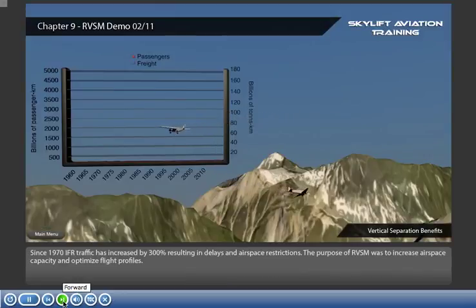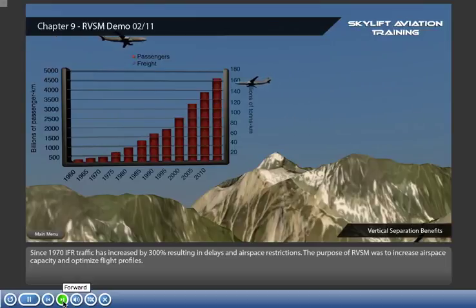Since 1970, IFR traffic has increased by 300%, resulting in delays and airspace restrictions. The purpose of RVSM was to increase airspace capacity and optimize flight profiles.